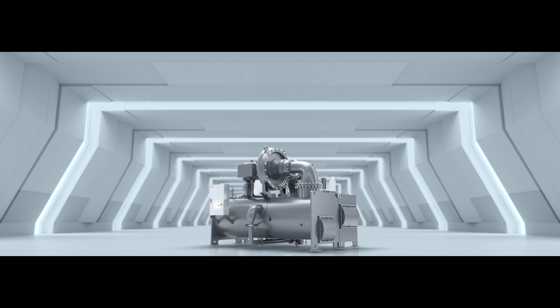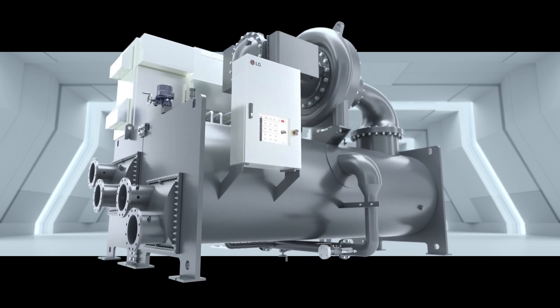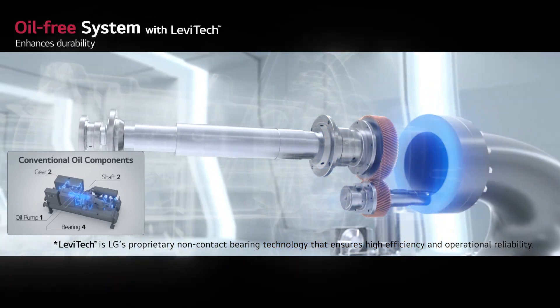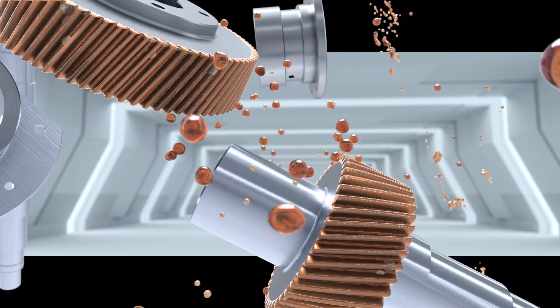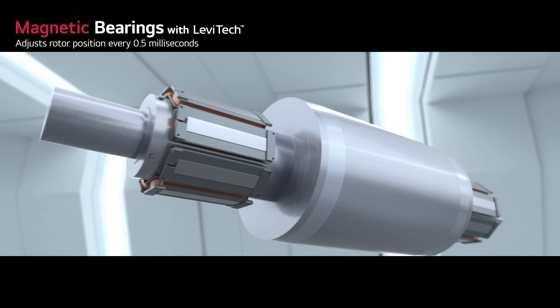Introducing the LG oil-free inverter centrifugal chiller, powered by a new refrigerant delivering high efficiency and a sustainable future. This oil-free chiller offers enhanced durability with its low-maintenance design, eliminating the need for oil-dependent components.